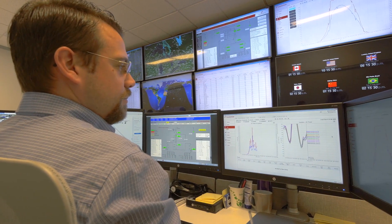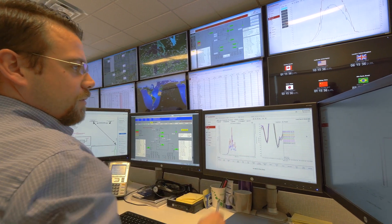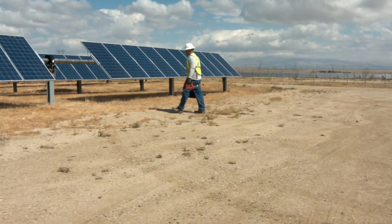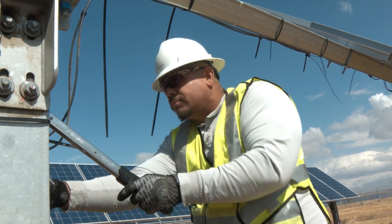We proactively monitor and manage your solar plants to ensure minimum downtime and maximum site availability. We provide regular on-site preventative maintenance to ensure the longevity of your solar plant.